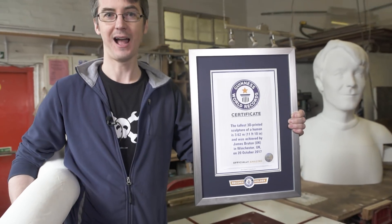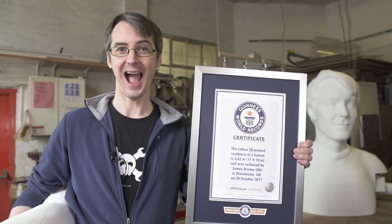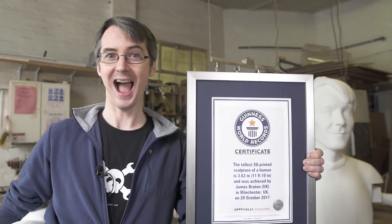It took two months and a lot of printing time to get the world record title, so I'm pretty happy that I finally achieved it.